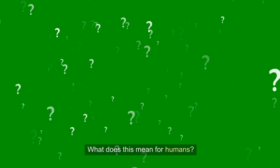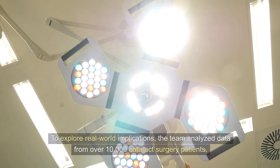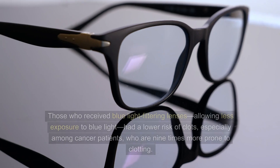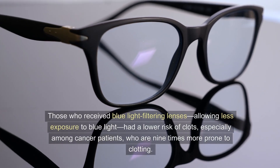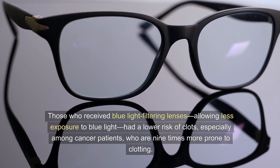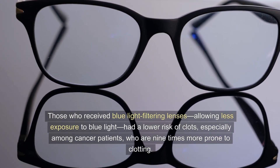What does this mean for humans? To explore real-world implications, the team analyzed data from over 10,000 cataract surgery patients. Those who received blue light filtering lenses, allowing less exposure to blue light, had a lower risk of clots — especially among cancer patients who are nine times more prone to clotting.